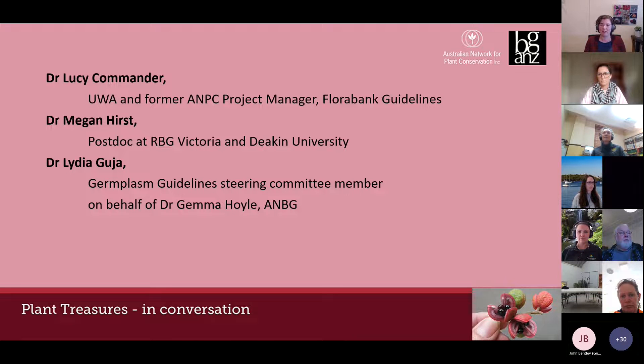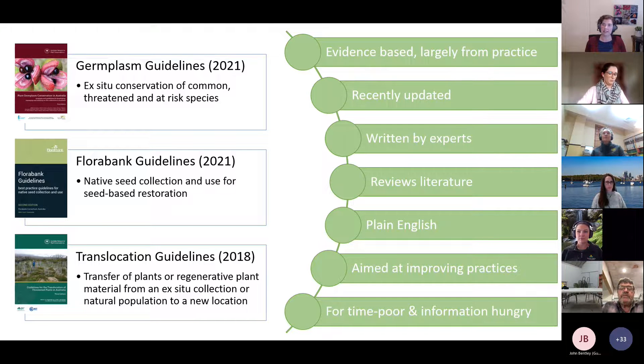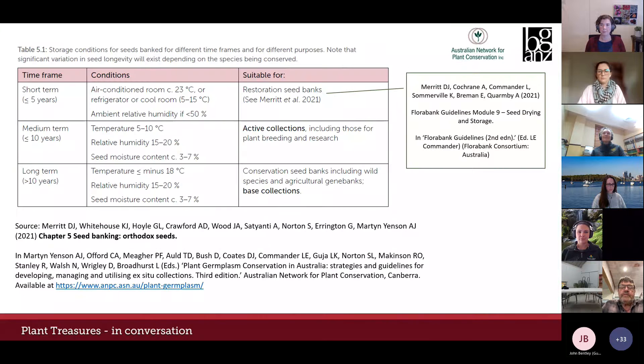Meg investigates the seed biology of Victorian native species with a focus on alpine ecology and aims to better characterize germination and the processes governing seed dormancy on a species-specific basis. Finally, we have a presentation by Dr Jemma Hoyle, a seed scientist at the National Seed Bank at the Australian National Botanic Gardens, whose research focuses on uncovering germination requirements and alleviating dormancy to improve the management and conservation of Australia's native flora.